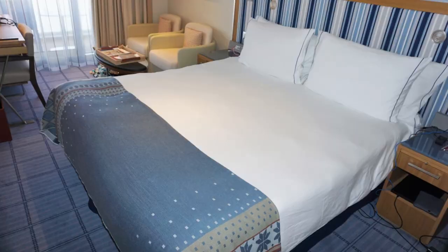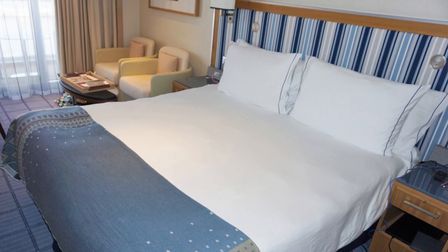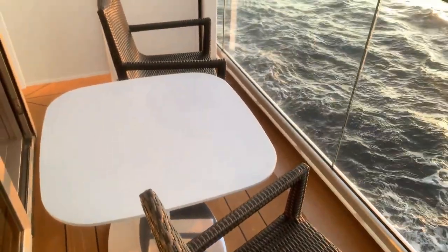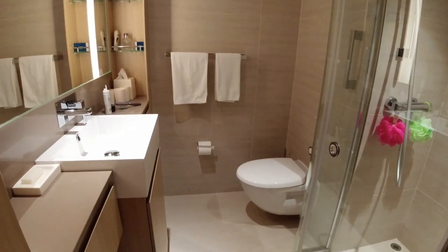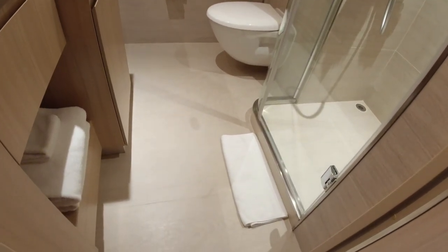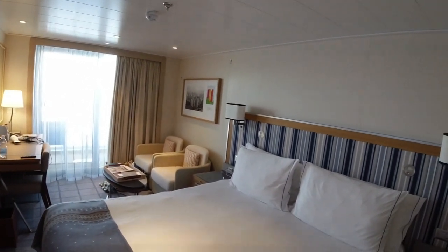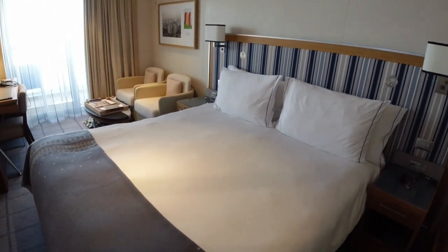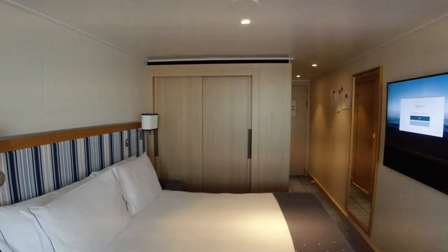We stayed in a deluxe veranda stateroom, a D2 category. The balcony was a good size with two chairs and a table that was perfect for watching the sunset or sunrise. Other nice upgrades to the typical cruise ship cabin were the oversized showers, heated floors in the bathroom, and several outlets and USB ports on the desk near the bed. Viking Ocean Cruises provides premium shower products regularly replaced by your stateroom attendant. We felt the accommodations were comfortable but no bigger than staterooms on larger cruise ships. The decor was stylish and functional, with just enough storage for our eight nights.